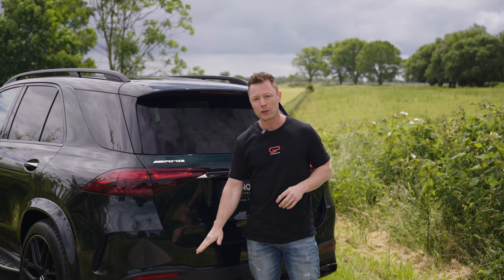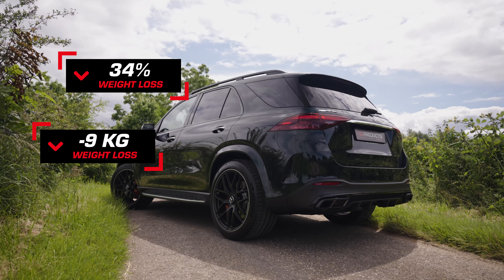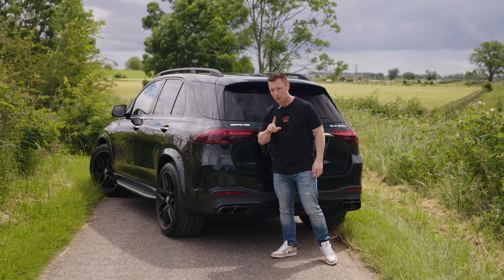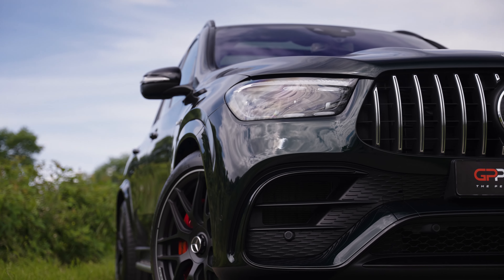Not only that — it saves more than 34% of the weight if you compare it to the AMG exhaust, and that's approximately 9 kg. Easy approval, that's important because when you buy a new car like this you want to have the best, and that's with approval so you maintain your warranty.